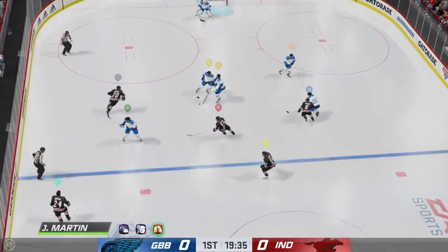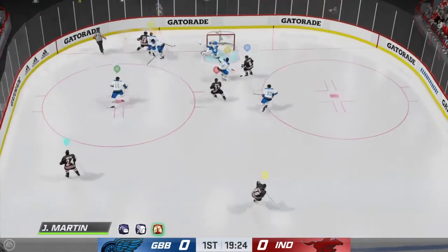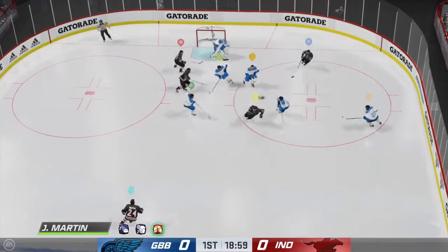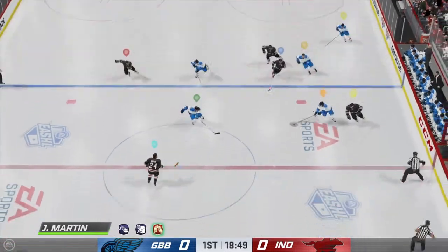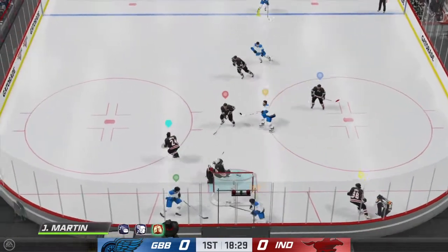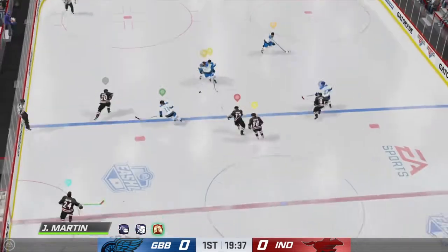So here we go. I'm playing as Teal right now. All my positioning — lefty. So this is one of their first opportunities to score on us. I'm back, I'm back, I'm in front of the net. I get the puck. I'm where I'm supposed to be.